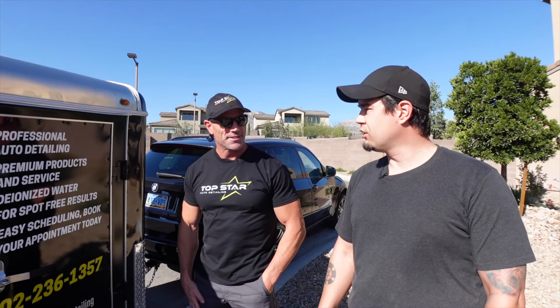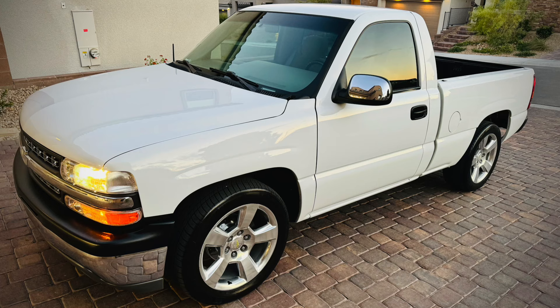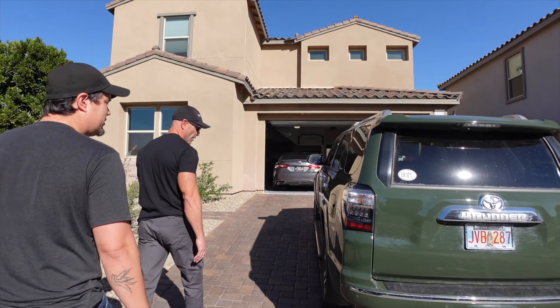So this is Jeff with Top Star Auto Detailing — I would call it Vegas's best mobile detailer. We're going to take my mother's 4Runner and try to make it look like new again. He thinks it's doable. He took my truck and made it look 20 years newer — incredible transformation — so can't wait for you guys to see it.